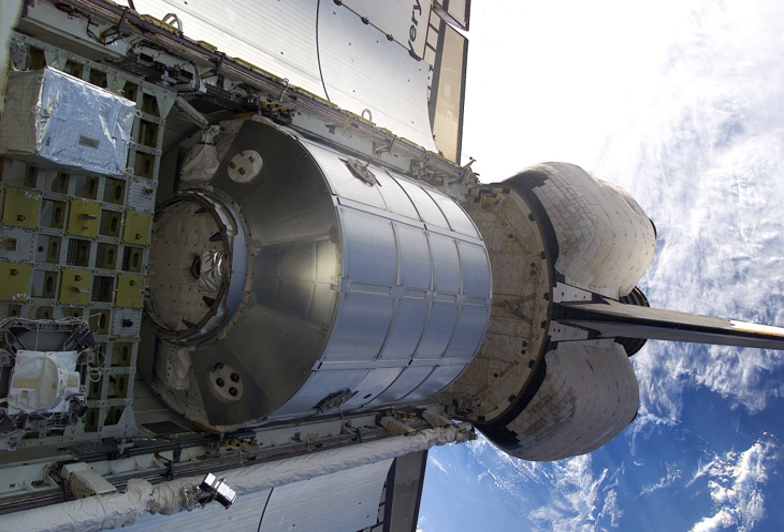Each MPLM is approximately 21 ft long, 15 ft in diameter, weighs 4,400 kg, and can deliver up to 9 metric tons of cargo to the ISS. Donatello was a more capable module than its two siblings, as it was designed to carry payloads that required continuous power from construction through to installation on the ISS.